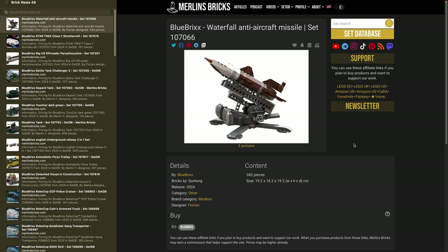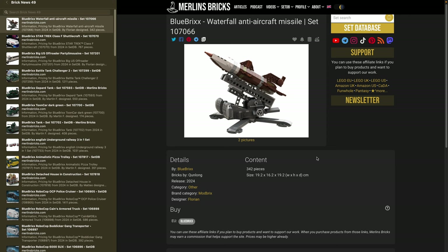Let's get started with set 107066, the Waterfall Anti-Aircraft Missile. This is a Second World War invention from Nazi Germany, developed together in Peenemünde with the V2 rockets. Much of this technology resulted in the foundation of NASA. The Waterfall Anti-Aircraft Missile never left the prototype stage — they came to about 40 prototypes — but it was later used by both the Americans and Soviets to develop their own anti-aircraft missile programs.